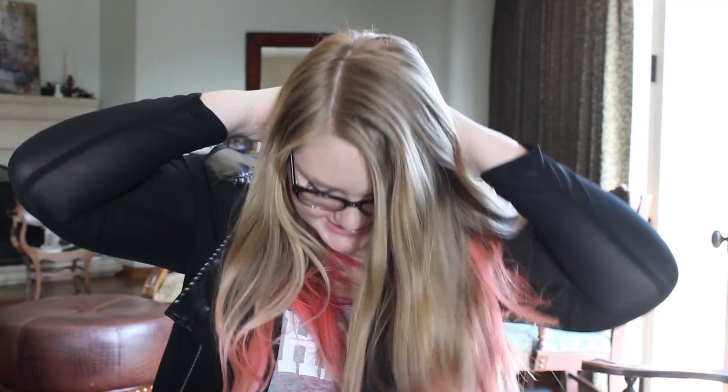Hey guys! What's up? It's me, Lindsey. Obviously, this is my channel. If you don't know who I am, then I'm Lindsey, who runs the channel TotallyLindsey. Makes sense, because it's my name.